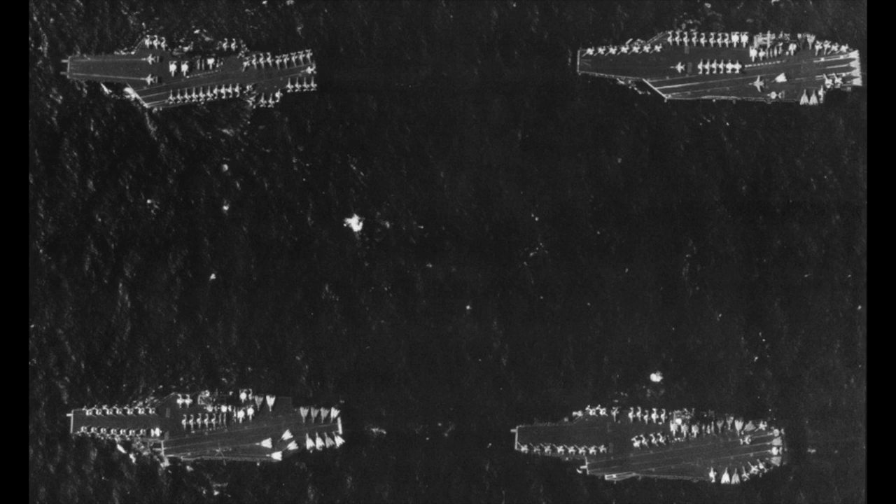In this picture, you can see Midway upper left, Theodore Roosevelt upper right, USS America bottom right, and the USS Ranger bottom left.